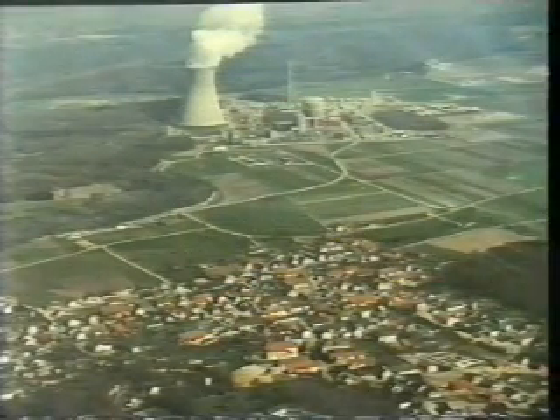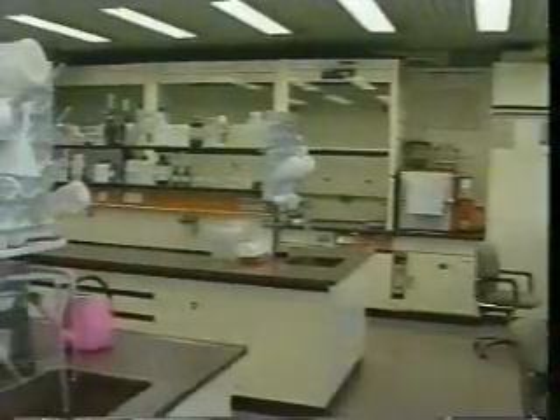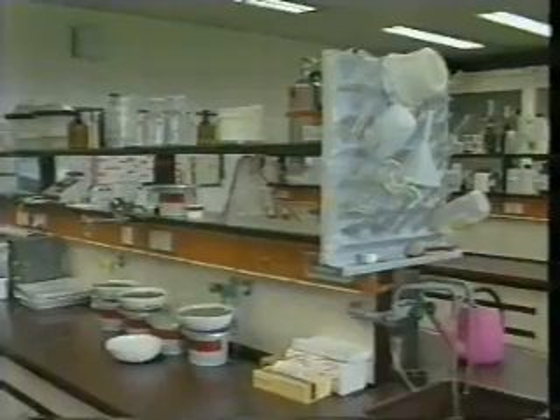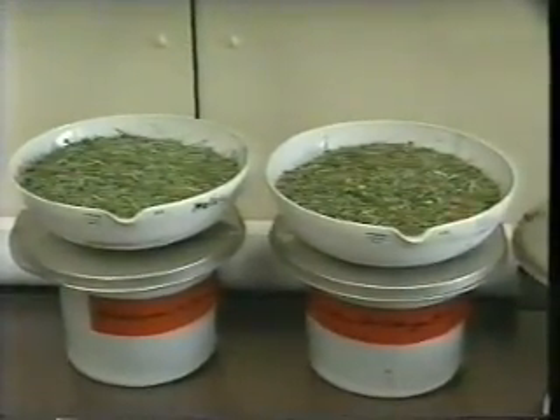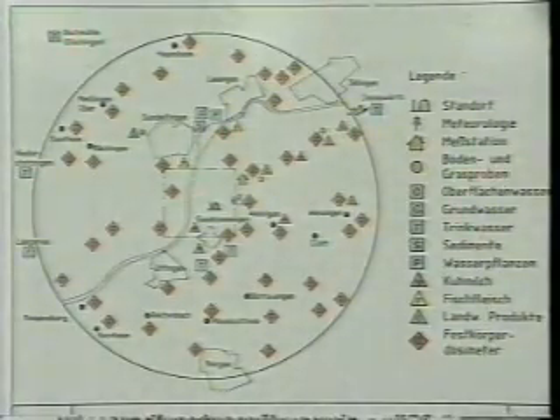Radiation monitoring of the environment is done meticulously at every nuclear power plant, and Gundreningen is no exception. Samples of air, water, soil, agricultural produce, and vegetation are analyzed in the environmental laboratory of the plant. As we see, the records are clean.